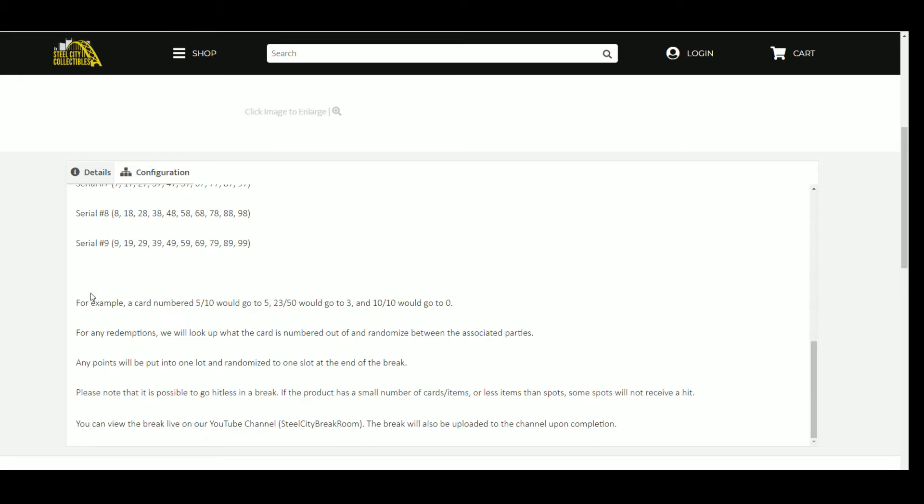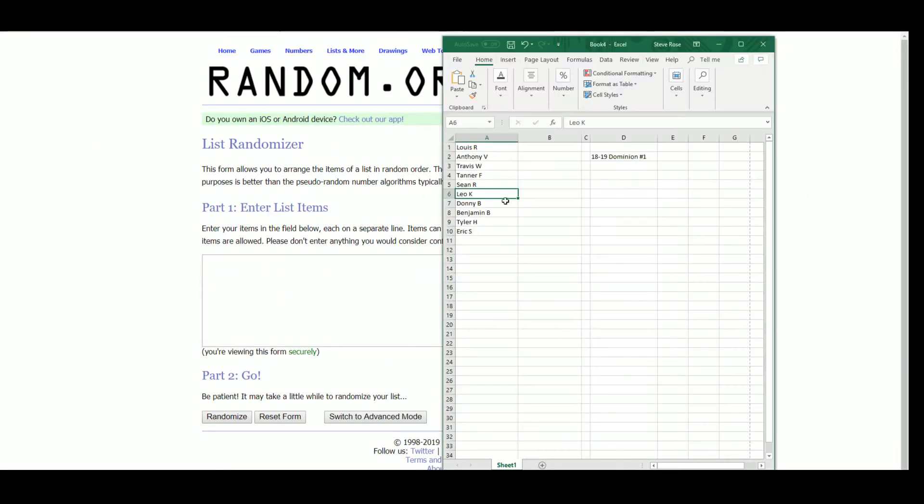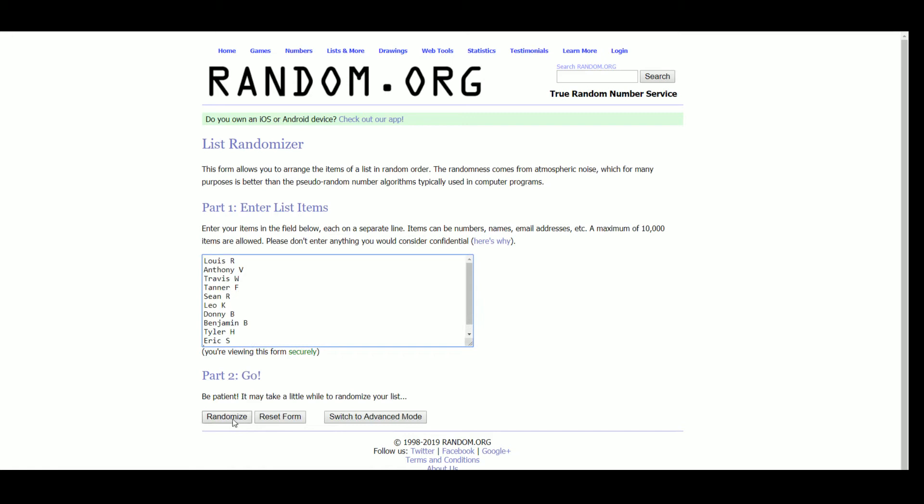You can view the break live on YouTube, Twitter, and Breakers TV. We'll upload to the YouTube channel once we're done. Our last basketball break is still processing, so we're going to grab our 10 names and go to our randomizer.